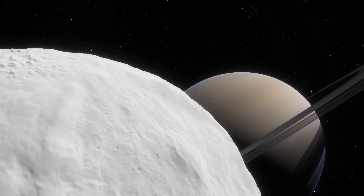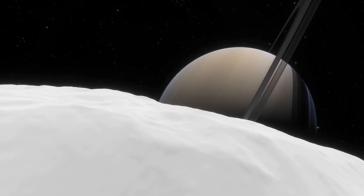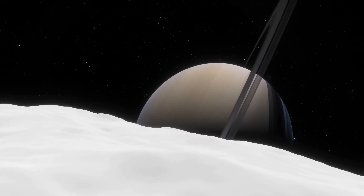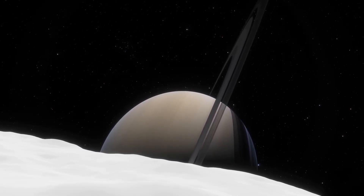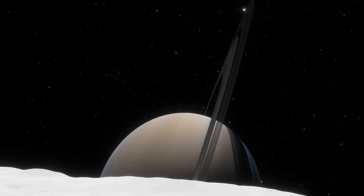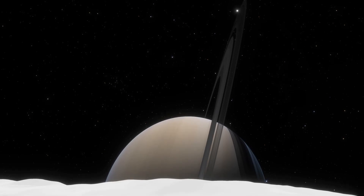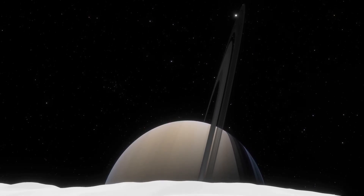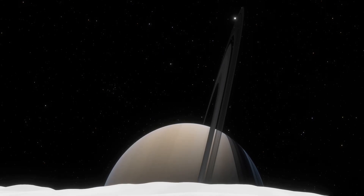Mimas takes just under one Earth day to orbit around Saturn, and the material in that section of the rings takes around half that time. From this point, the field of view of this camera is around 45 degrees. Saturn absolutely dominates the horizon and the rings stretch nearly halfway between that horizon and zenith — that is, directly overhead. Moreover, as Mimas is also tidally locked, Saturn does not depart from that horizon. There is a spot on the northeastern edge of Herschel crater that is one of my favorite places in the solar system.